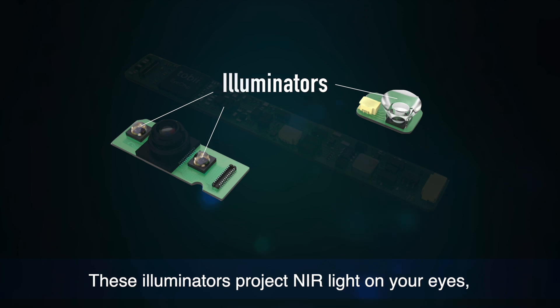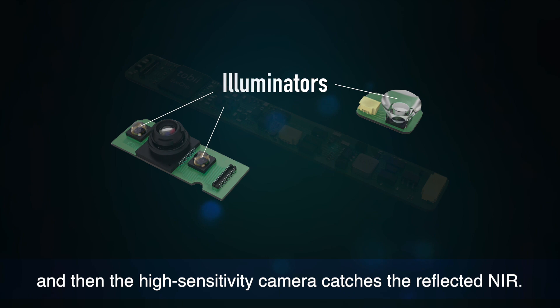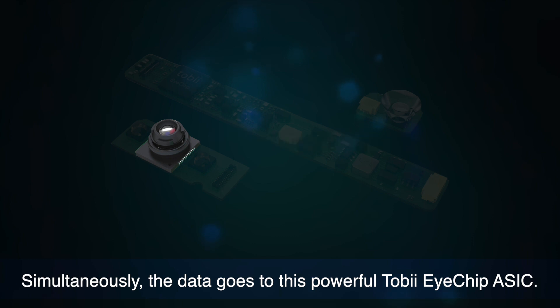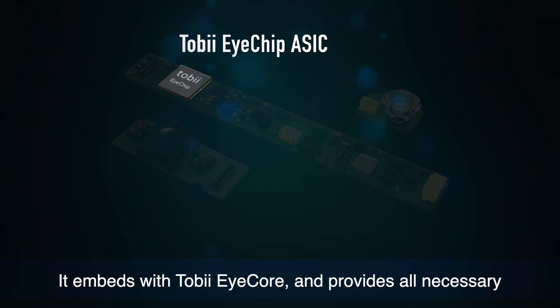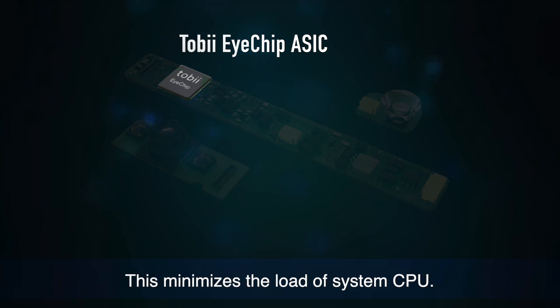These illuminators project near-infrared light on your eyes, and then the high-sensitivity camera catches the reflected near-infrared. Simultaneously, the data goes to this powerful Tobii Eye Chip ASIC. It embeds with Tobii Eye Core and provides all necessary algorithm processing and illumination control. This minimizes the load of the system CPU.